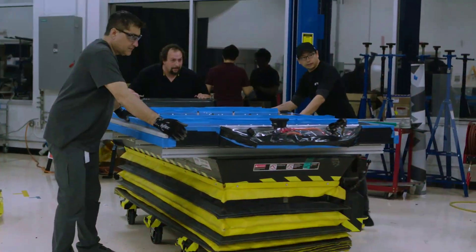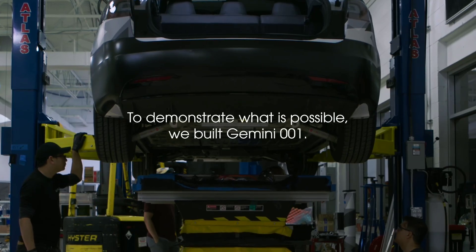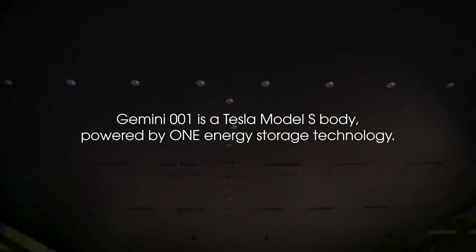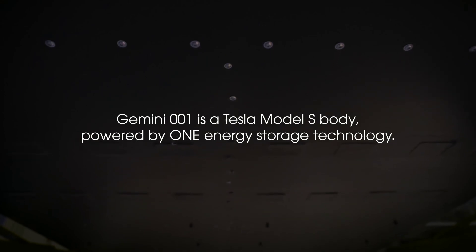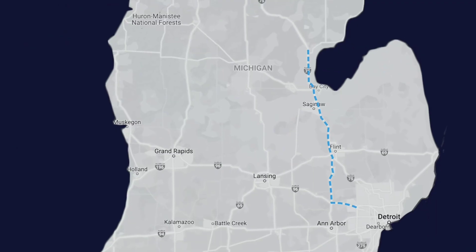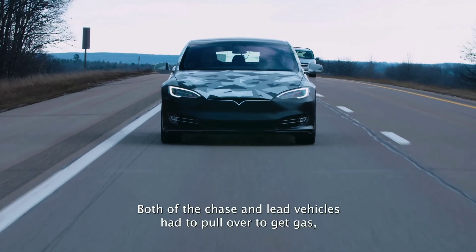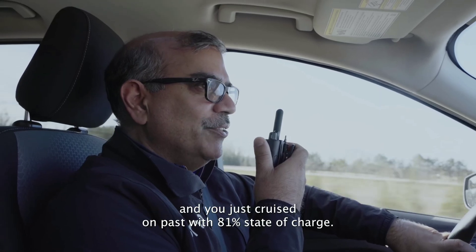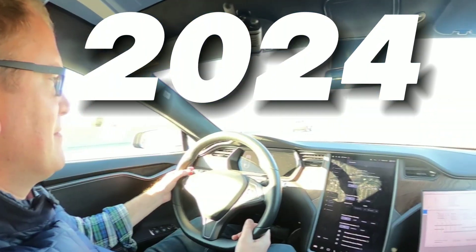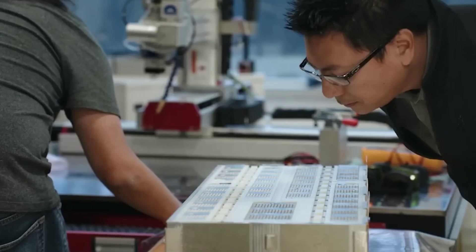So basically you get more range and faster charging for less money. ONE has already demonstrated their technology in real world conditions and is planning to start mass production by the end of this year. The first EVs equipped with the Gemini battery are expected to hit the market by early 2024.